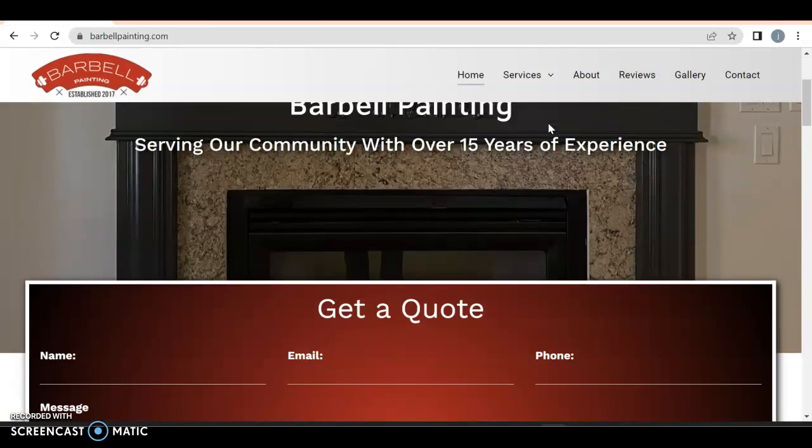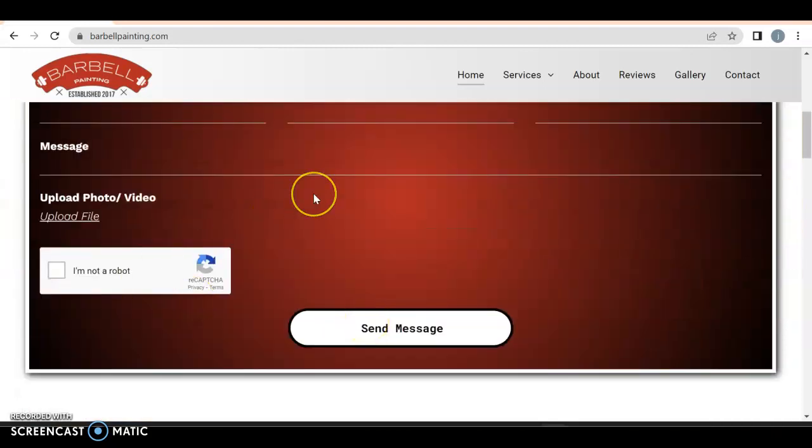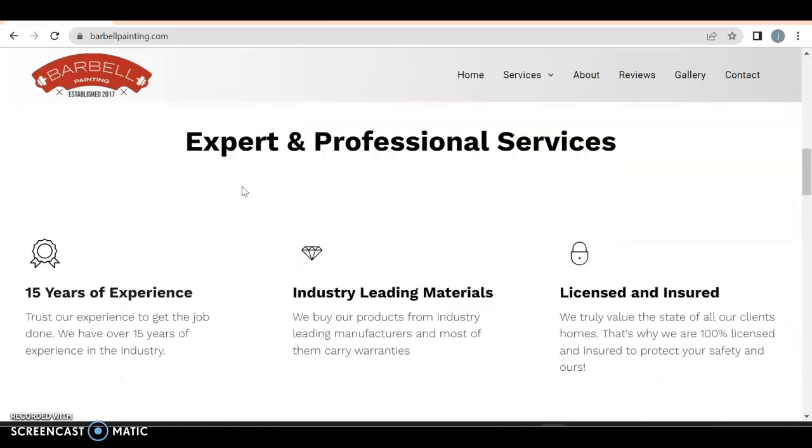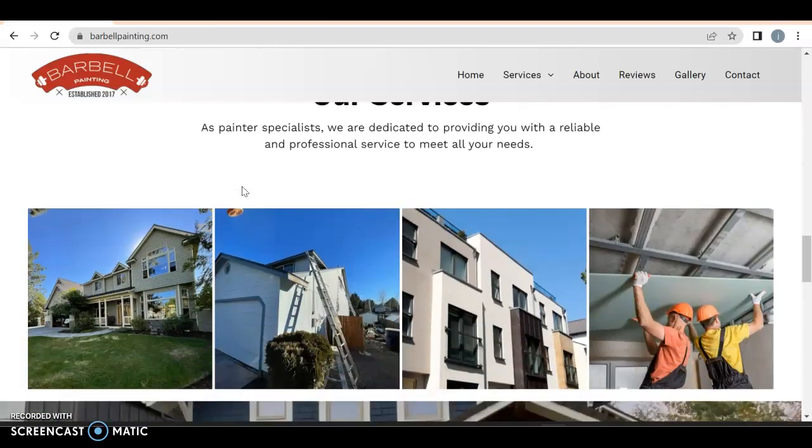Barbell painting, serving the community over 15 years of experience. Get a quote — I like this. You might want to have an option here that says what it is you want us to help you with. Expert and professional painting. Proudly designed for you. Our services.